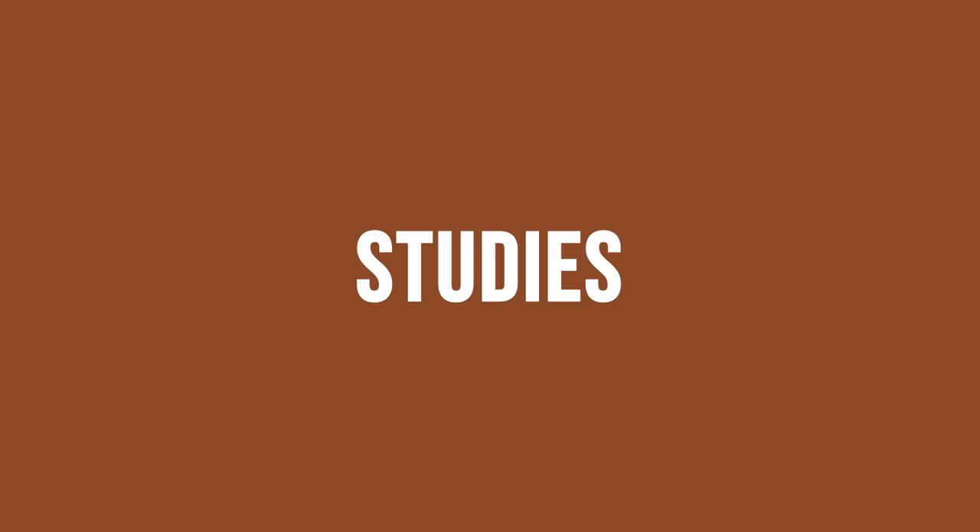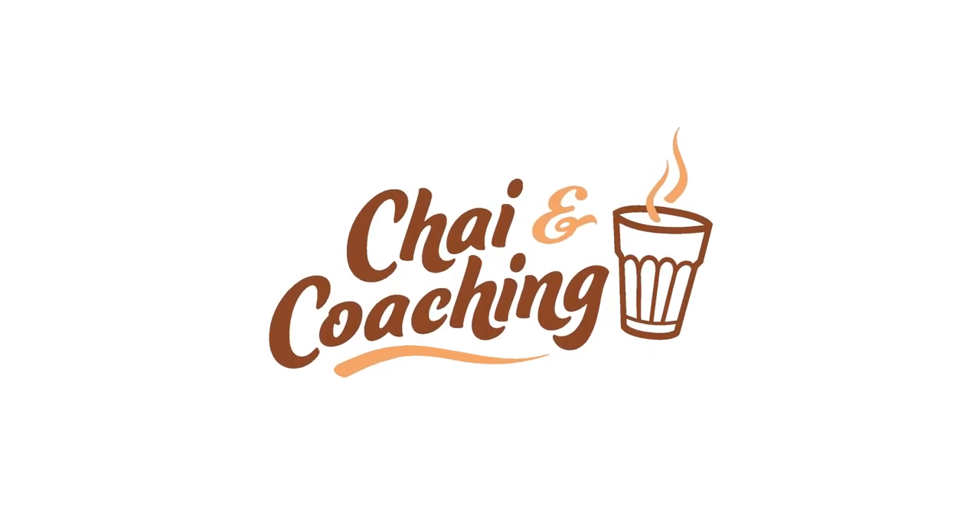We are in College Station, home of Texas A&M, the Aggies, and we're going to cover all the important topics you guys need to know to see if A&M is the best university for you for your study abroad journey. Hey friends, welcome to Shine Coaching.